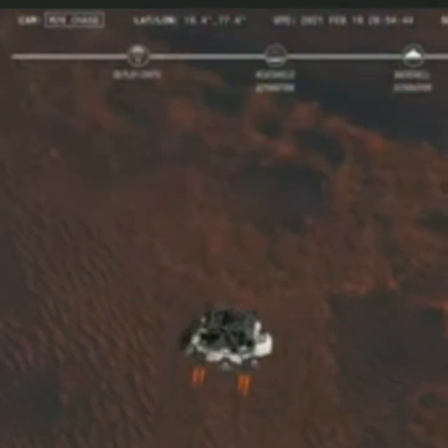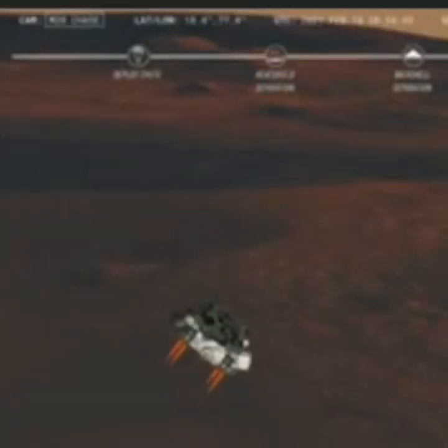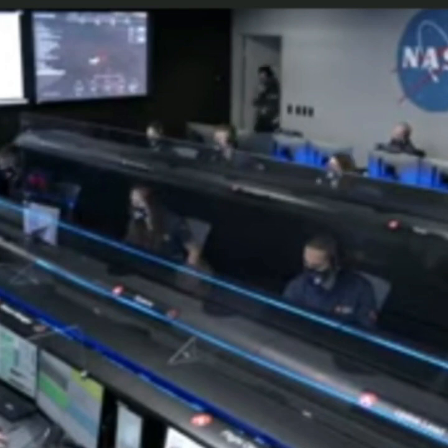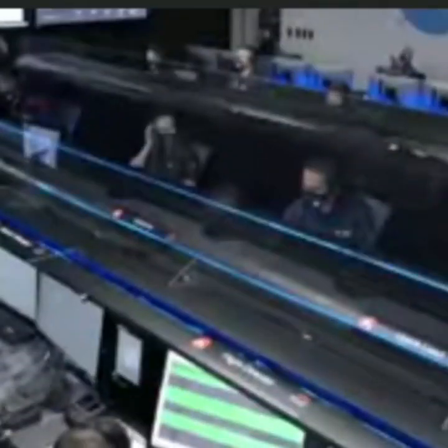We have completed our terrain-relative navigation. Current speed is about 30 meters per second, altitude of about 300 meters off the surface of Mars. We have started our constant velocity phase, which means we are conducting the sky crane — about to conduct the sky crane maneuver. We have lost direct-to-earth tones.